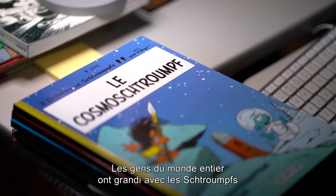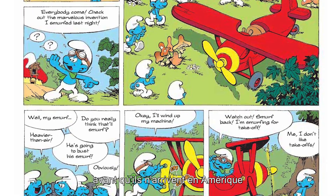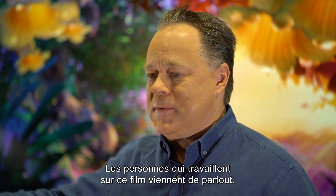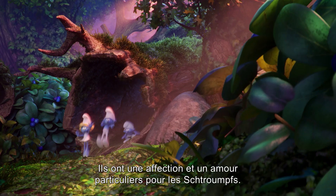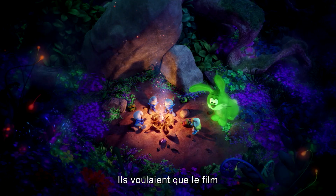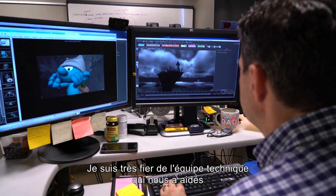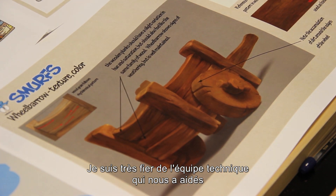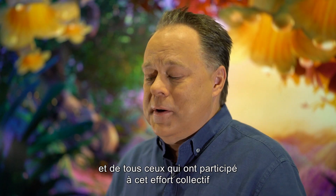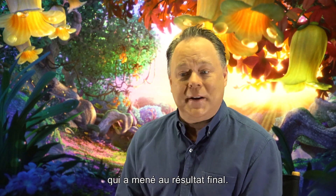Many people internationally grew up enjoying the Smurfs before they even came to America in the mid-80s. So there are a lot of people working on this film from all over the world who have a special affection and love for the Smurfs and wanted to see this film pay homage to that and be true to that. I'm very proud of the technical team that helped us achieve that and everyone who played a part in bringing those elements together to create what we ended up with.